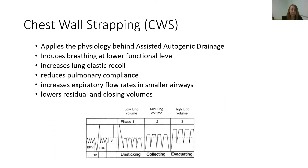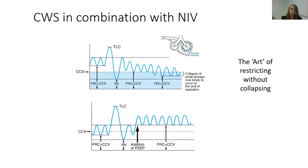Chest wall strapping uses similar principles: bringing that breathing down to the lower functional level, increasing elastic recoil, reducing pulmonary compliance, and increasing expiratory flow rate in the small peripheral airways. Because it also lowers residual and closing volumes, we use it in conjunction with some positive airway pressure, most often NIV. This is the art of restricting without collapsing — we offset potential airway collapse by using that positive pressure.